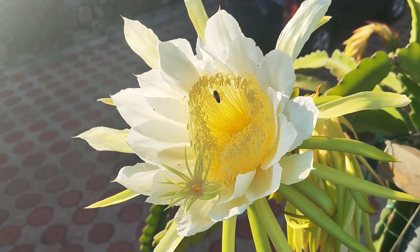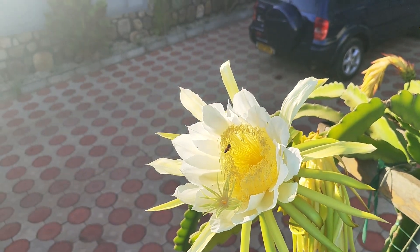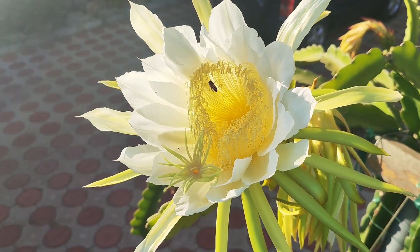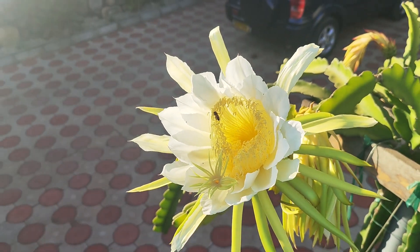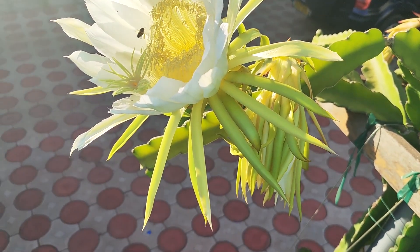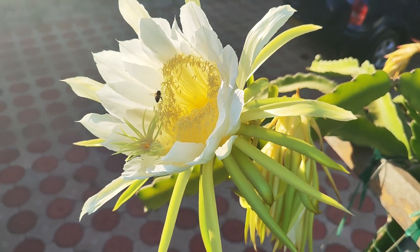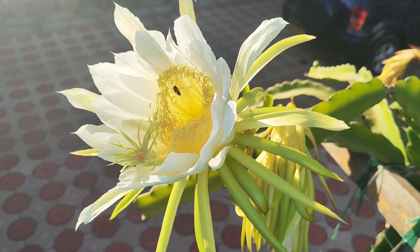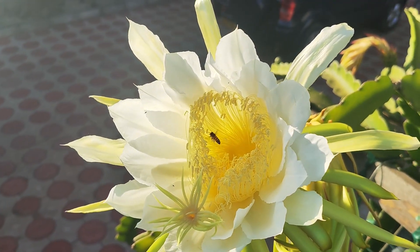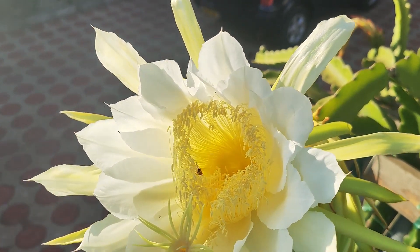Here you see the bee pollinating the dragon fruit flower. You have to take note that these flowers open just one day and one night. The ones behind this one have already opened the previous day. The bees were pollinating early in the morning when they opened, and by 12 pm in the afternoon the flowers were closed. So then the fruit will start to develop from there.